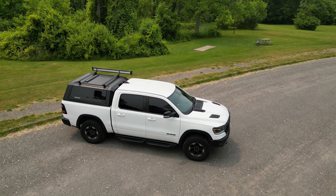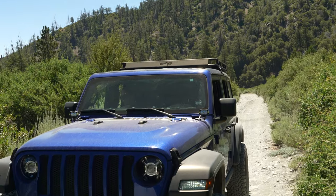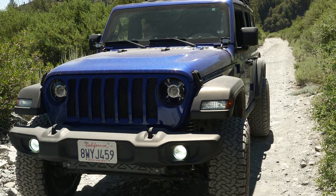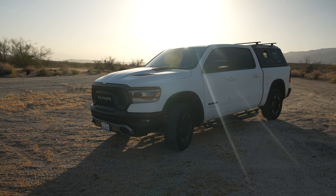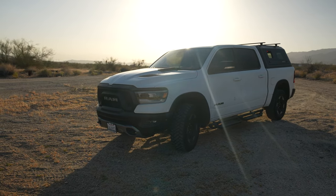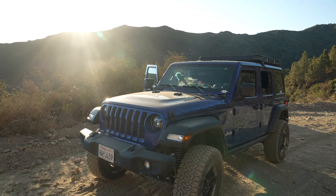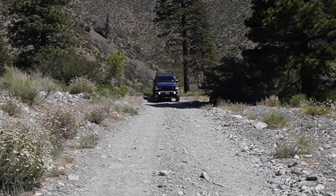Yes, the truck is a lot bigger than the Jeep, so getting down tighter trails will be harder. But you don't lose as much as you might think. For me personally, I know I'm not doing any rock crawling — I definitely didn't do that in the Jeep either. We did go off-road, we did a lot of stuff, and I still want to do those same things.